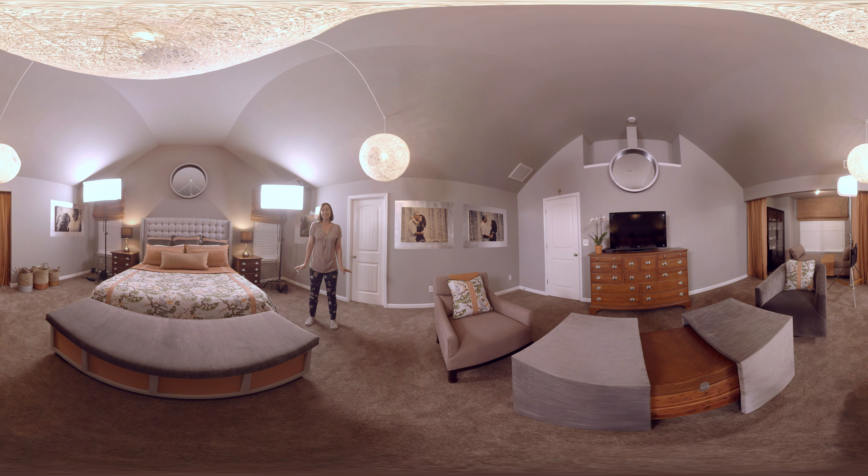I think this room is exactly what our homeowners didn't even know they could dream of. And I think that's a wonderful thing when designers can do that.